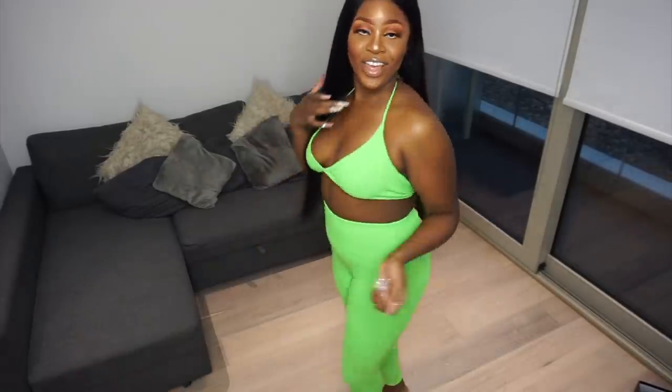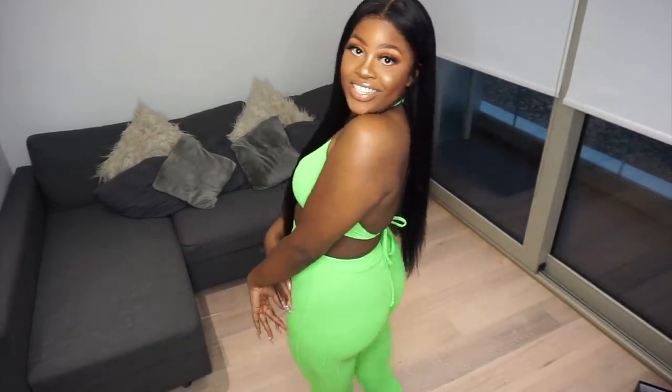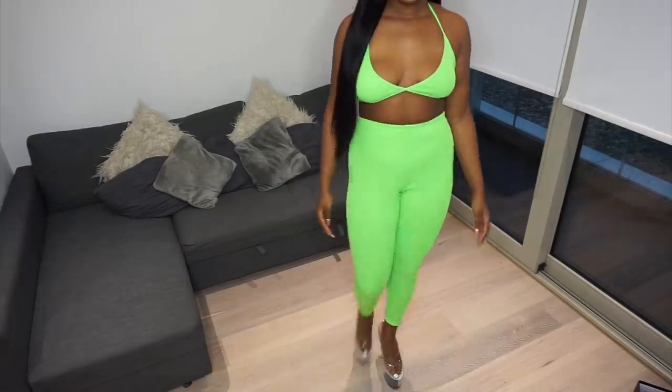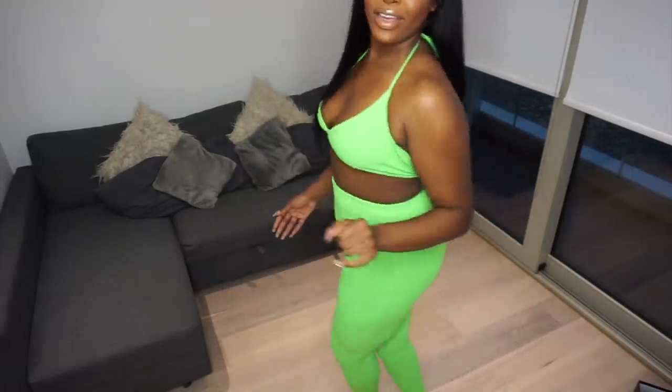Alright, so this is my outfit. I'm looking hella cute. I'm going to be trying on these shoes now and styling them with this outfit. Guys — yeah! Okay. You guys can't even tell me that these heels were not made for me. Guys, this is how I'm pulling up to the club from now on. Don't play with me. Yeah, okay. Play with me then.